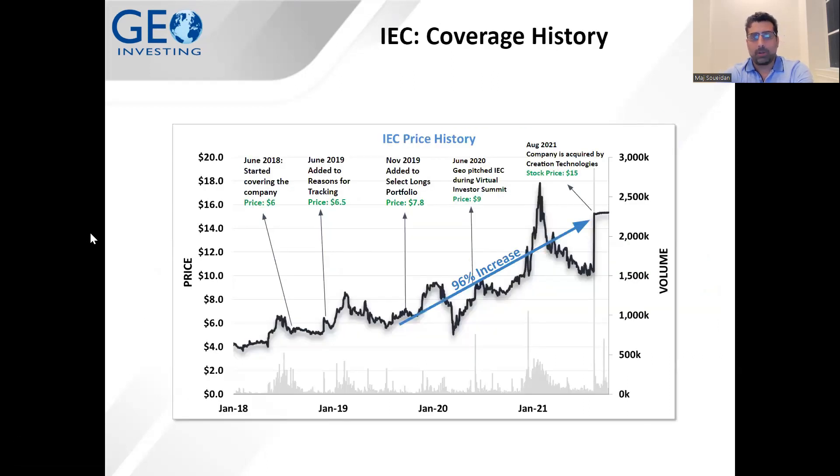Let's take a quick look at the IEC coverage history at GEO. I wanted to show this chart because it gives you an idea of how interactive we are with our subscribers at GeoInvesting. We really get into a story at the very beginning, bring it to our members quickly, and take it through the whole research process. Even if we don't love the stock in the beginning, we just start looking at it. This is a classic case of that.